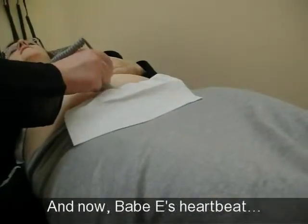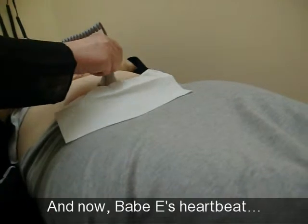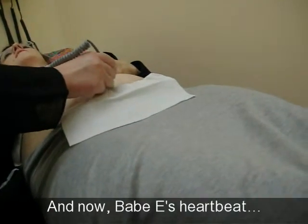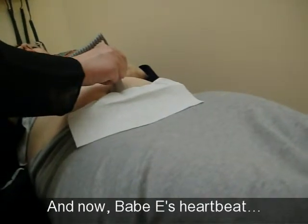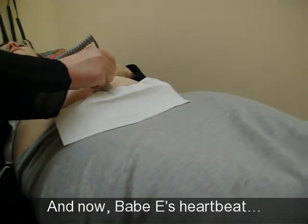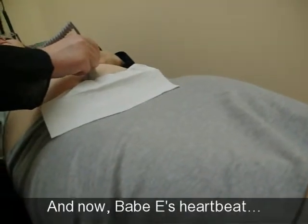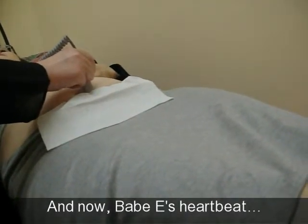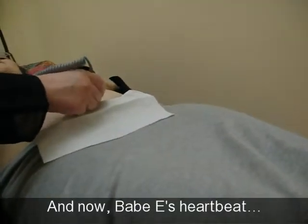It's challenging to hear the baby because all the arms and legs are in there, the back is towards your back, but we'll hear it. There you go, it's in the mid-140s. Let's see if we can get better.